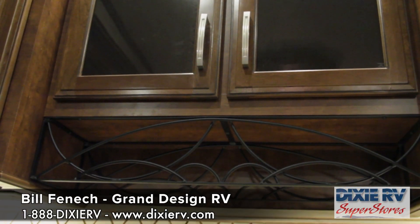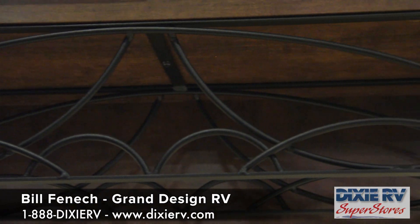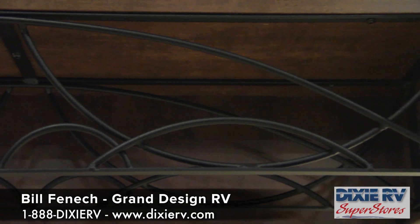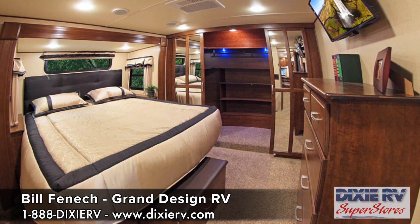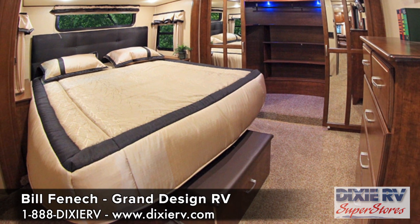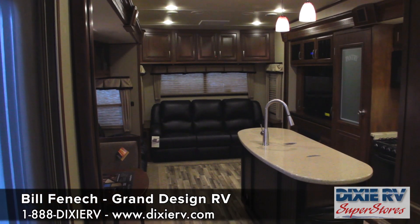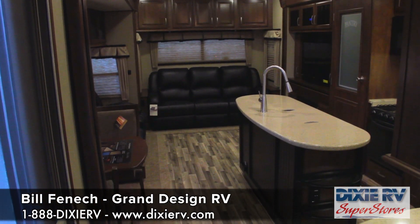The storage is second to none in the industry in our category — not just the storage space, but how we use the space. All the way up into the bedroom, the pull-out ottoman at the foot of the bed makes it easier to get dressed in the morning, put your socks and shoes on, gives you a place to sit. Just attention to detail is pretty special.